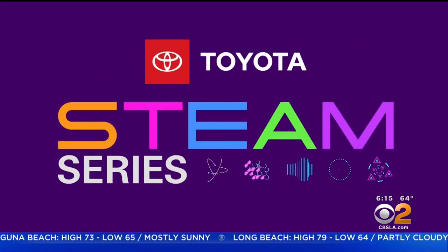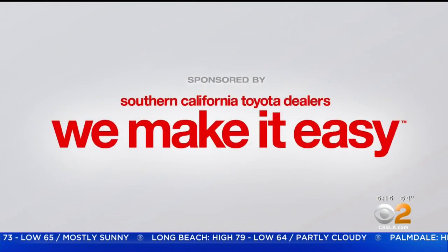STEAM Series, championed by your Southern California Toyota Dealers. It is time right now for this week's STEAM Series and our focus this morning is engineering and math.